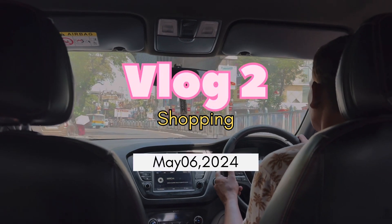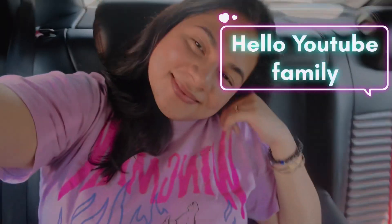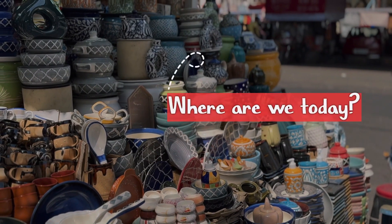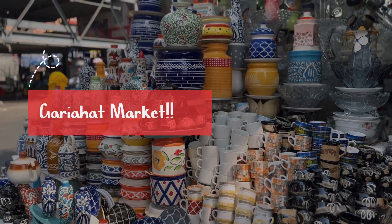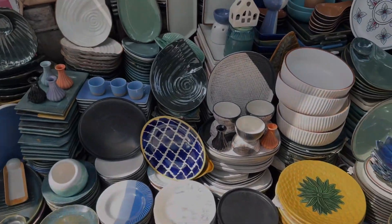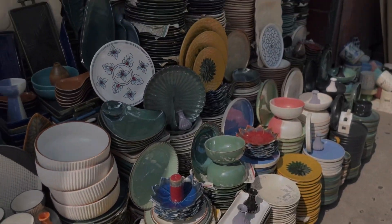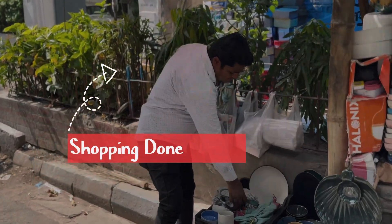There is a heat wave warning going out in Calcutta, but I still stepped out to explore this market because it was all over the internet for some time. What made me happy were the prices and the kind of things we were getting — so colorful, so durable. I wanted to get so many things but had to stick to some. Let's unbox.